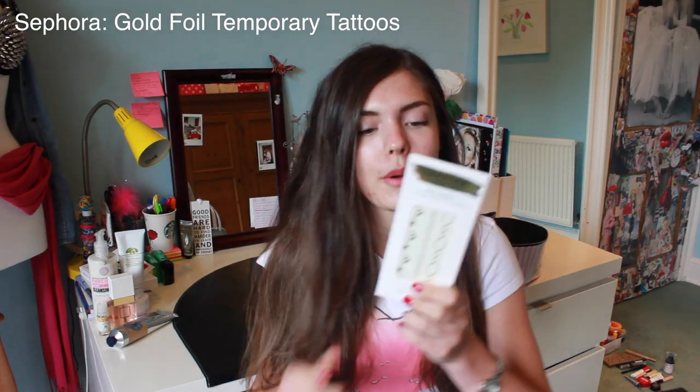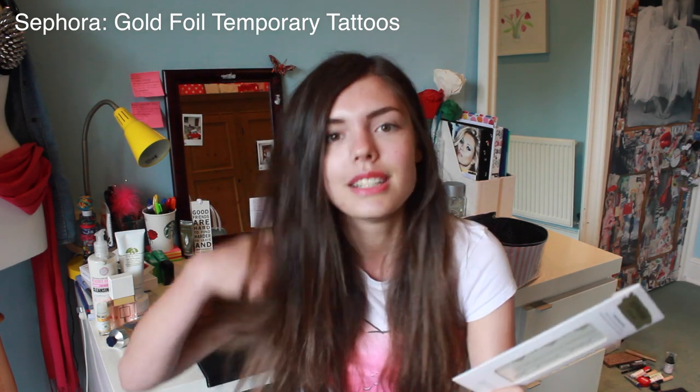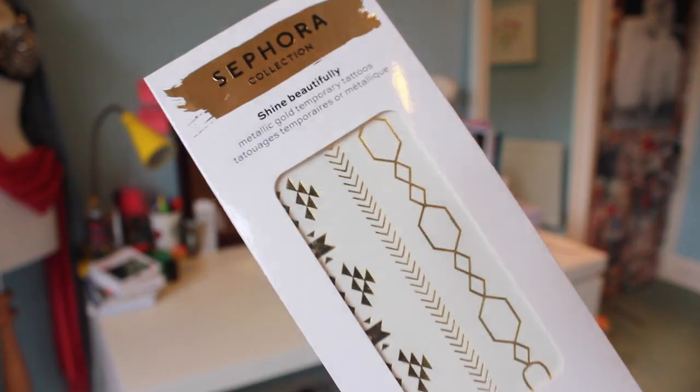This is just a random little thing I'm going to throw in. Loads of people have these gold foil tattoos all over Instagram and Tumblr. I found some, so I'm going to wear these in Greece before I go — in three days. I'm not kidding. I do live out of suitcases. But yeah, I'm going to go full Tumblr with these.